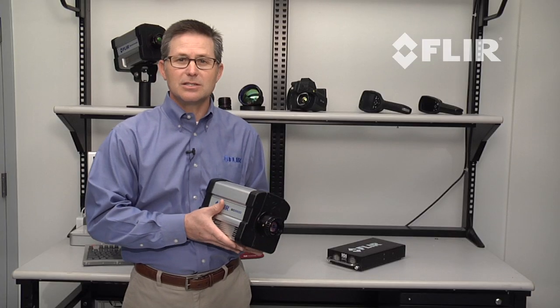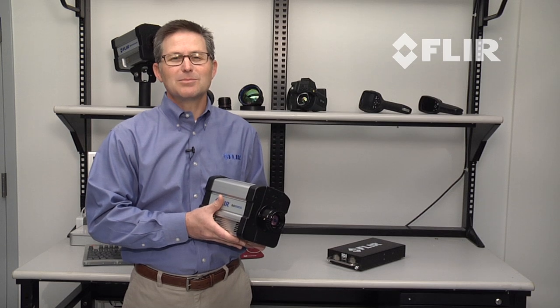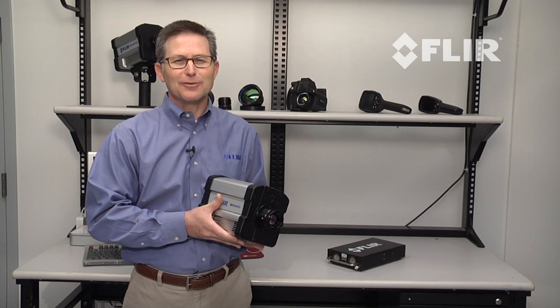For more information on the SC6800 or for a live demonstration, please contact your FLIR representative. Thanks.